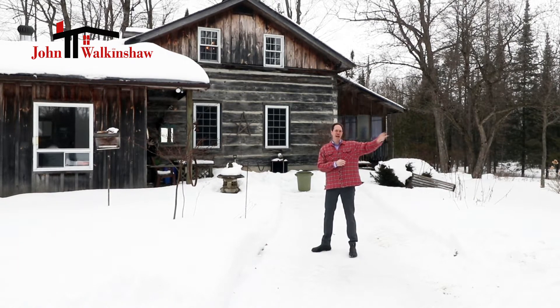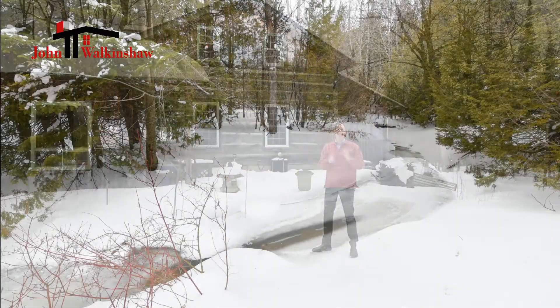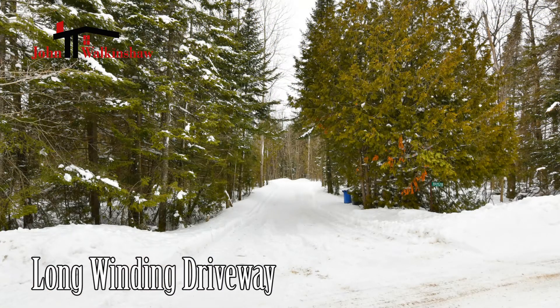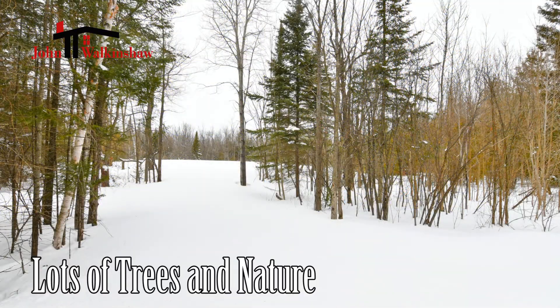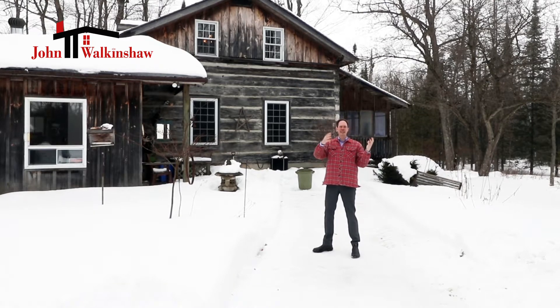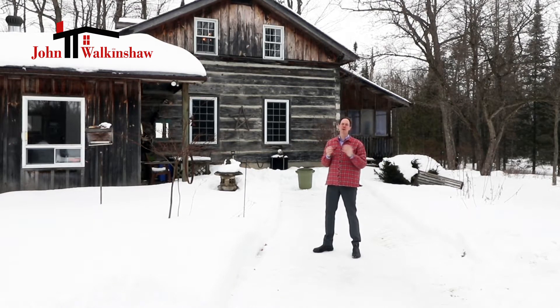As you meander up the driveway, you cross over an amazing bridge with a beautiful stream underneath. As you get past that, the property opens up into an amazing area where you can see this incredible home, set inside all of these incredible trees and so much nature.